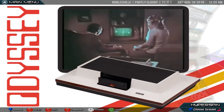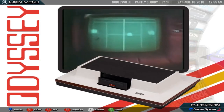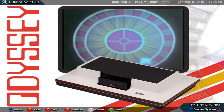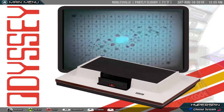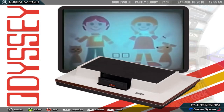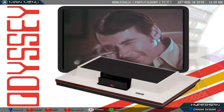The Magnavox Odyssey is the first commercial home video game console. It was developed by a small team led by Ralph H. Baer at Sanders Associates and released by Magnavox in the United States in September 1972 and overseas the following year. The Odyssey consists of a white, black, and brown box which connects to a television set and two rectangular controllers attached by wires.